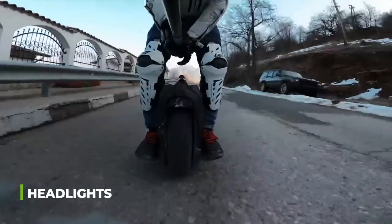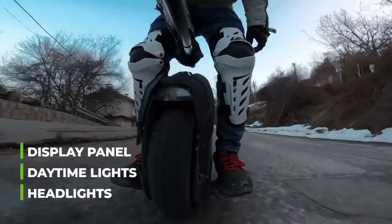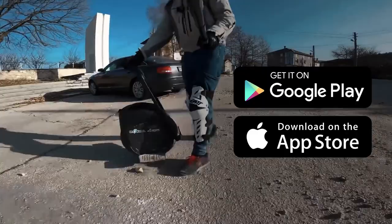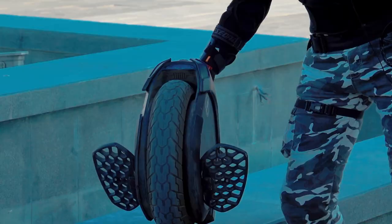It has headlights and daytime running lights on the front, and a display panel where you can check the status of the battery and speed limit if you've turned on the feature on its app for Android and iOS. On the app, you can also change the brightness of the lights and set a speed alarm.